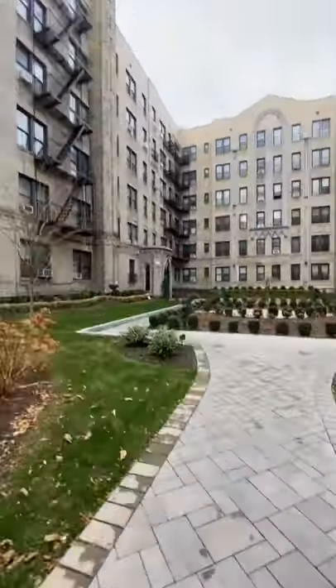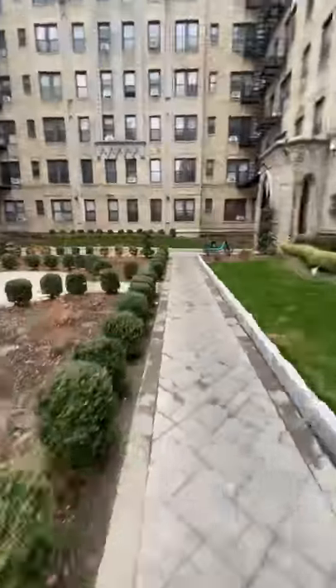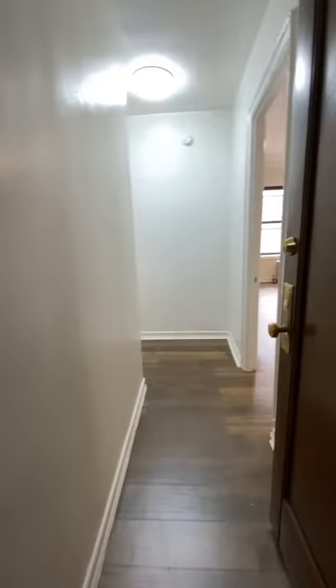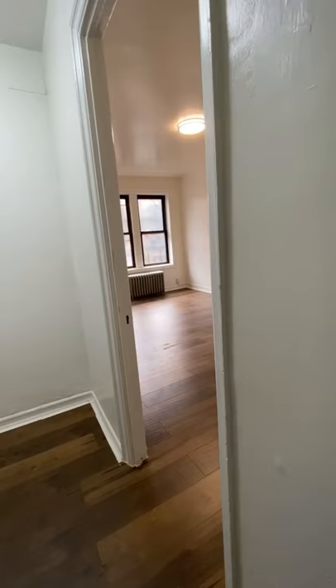When you come home to this apartment, you are greeted by a really nice manicured garden slash courtyard, which is super unique for just a regular rent-stabilized building. Once you get inside, it is a pretty standard rent-stabilized building, but with the courtyard and the nice elevator, it does have a nicer feel.